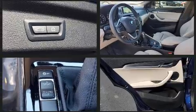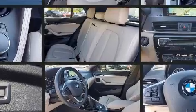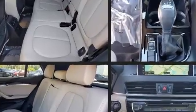BMW ensures the safety and security of its passengers with equipment such as dual front impact airbags, traction control, a security system, and four-wheel disc brakes with ABS.